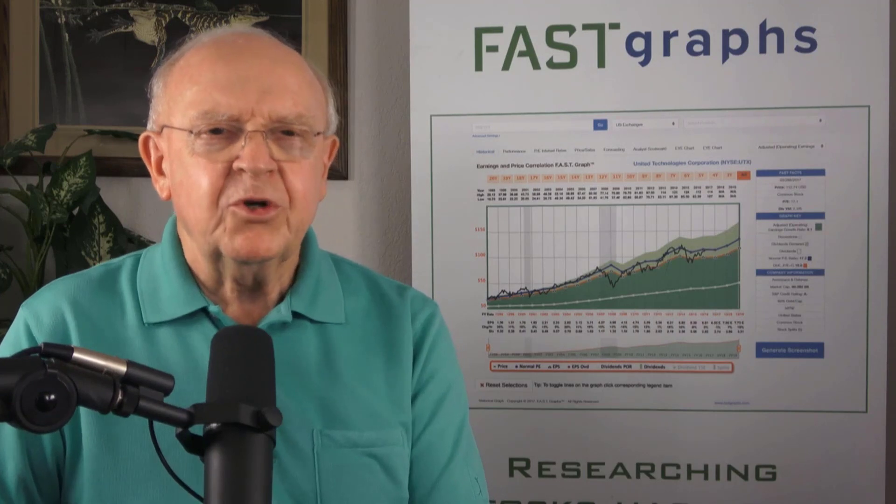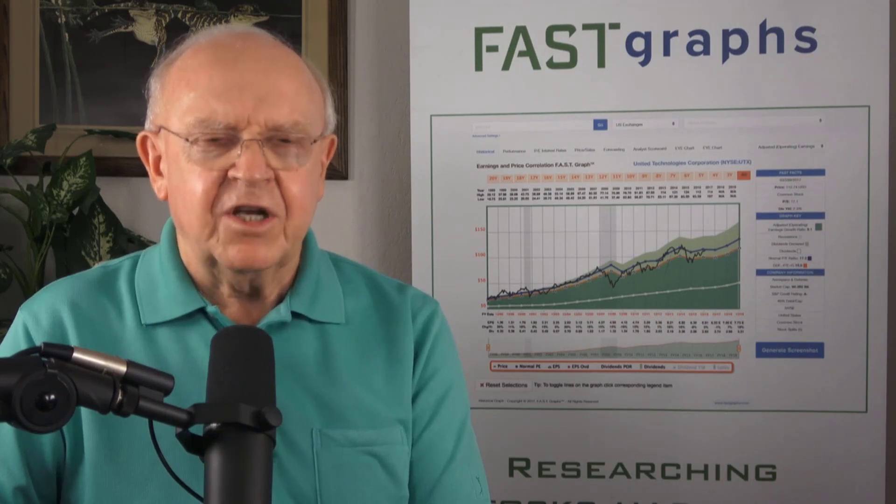I've been really trying to figure out what's the best way I can help the subscribers to this channel be better investors. One thing I think I can do is be a little more prolific and offer you more opportunities to see good stocks. So I'm going to start a series here where I'm going to do what I call Analyze Out Loud videos, and I'm going to offer research candidates.